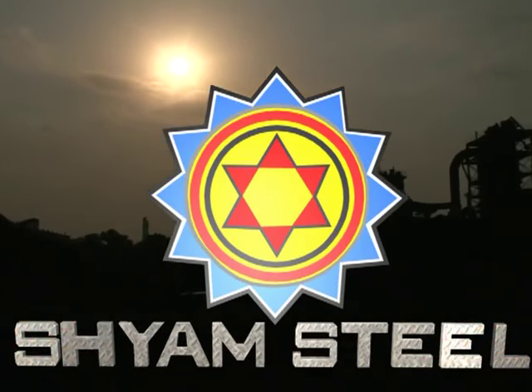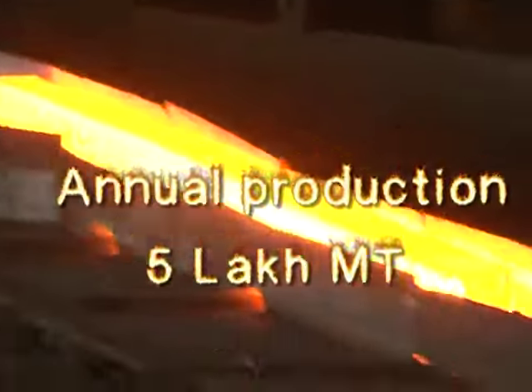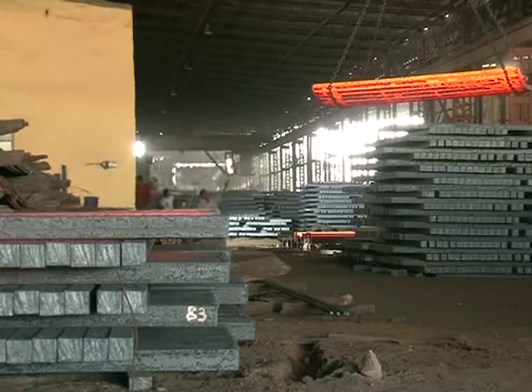Shand Steel has emerged as the market leader with a staggering annual production of 5 lakh metric tons and still growing. We have created value for our stakeholders and it's evident in our products and services.